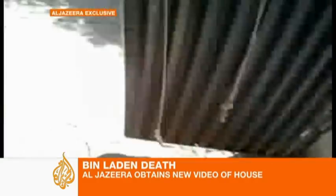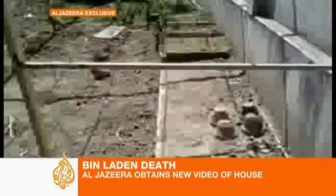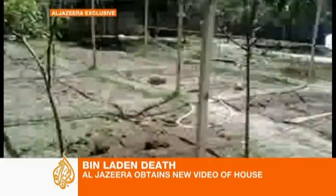This exclusive footage, obtained by Al Jazeera, gives a new insight into the compound where the world's most wanted fugitive lived, possibly for up to six years.